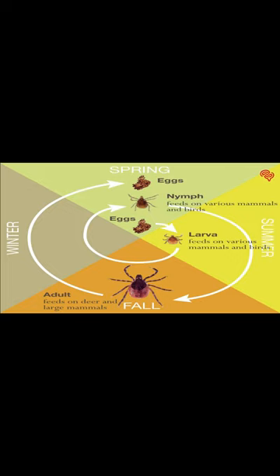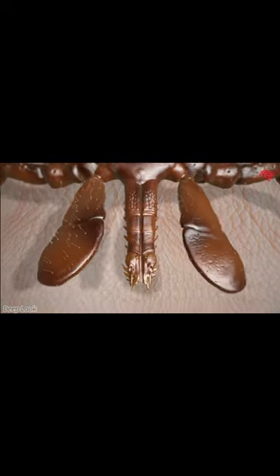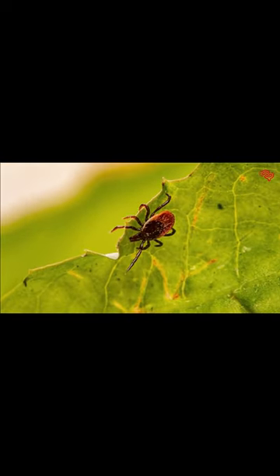The life cycle of the black-legged tick is quite intricate. They go through four stages: egg, larva, nymph, and adult. During each stage, they require a blood meal to progress to the next. The nymph stage is of particular concern, as it's the primary stage responsible for transmitting diseases to humans.